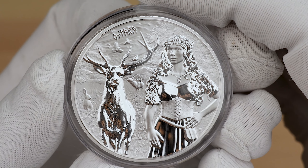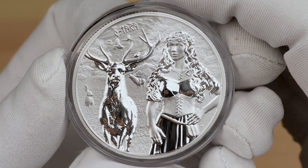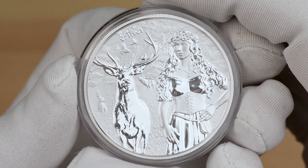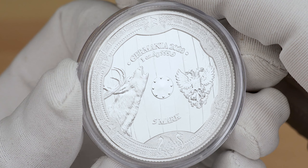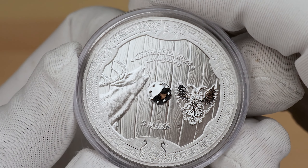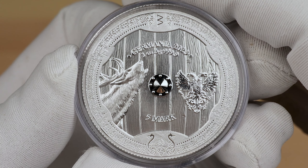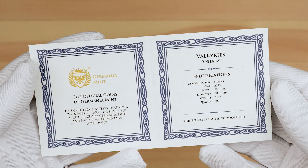Ostara herself is clad in an airy white gown and floral garland. Her neckline is decorated with the Birkenan rune, responsible for vitality and regeneration, female fertility and beauty. Also featured is the inscription 'Ostara'. The reverse again features a shield design with Germania Mint's double-headed eagle, as well as the goddess's animal — a deer. The shield also includes the inscriptions 'Germania 2023' and '1oz AG .999', as well as a 5 mark denomination and features the Germanic runes around the border of the design. There will be a maximum mintage of 25,000 pieces.